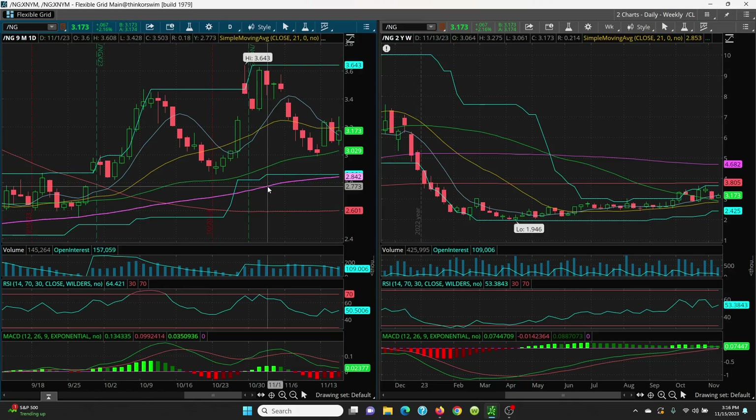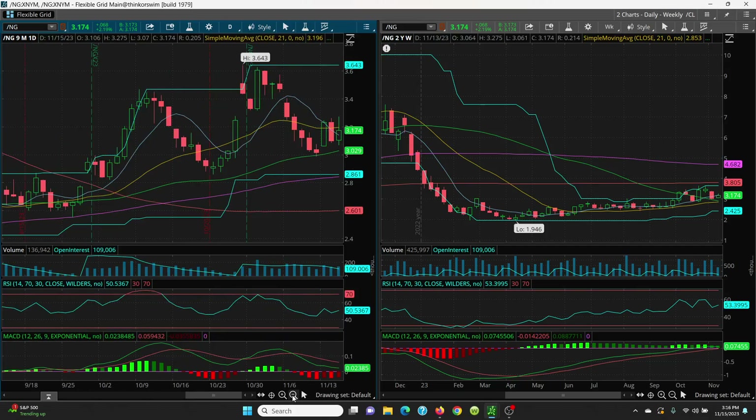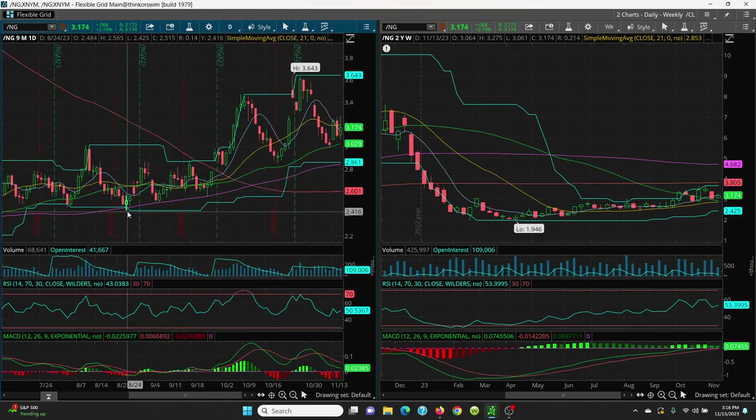If that 50-day is lost, we just follow these candles right on down. You've got 3.02, you've got 2.98, and we can come down to this 50-day right here at 2.91, and then the retest at 2.86. If it gets below that, we've got the 100-day at 2.84. You've got this gap at 2.82 and 2.78 — there's your fill. But right now you've got a nice series of higher lows.